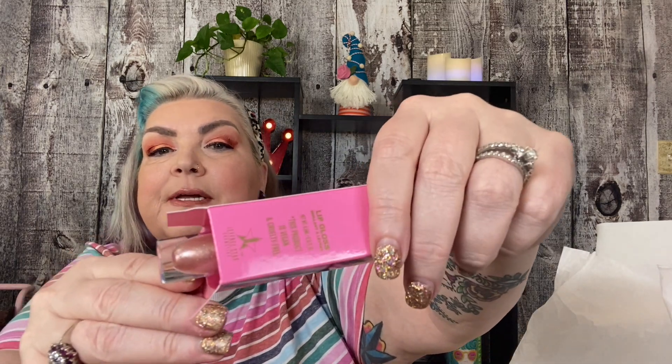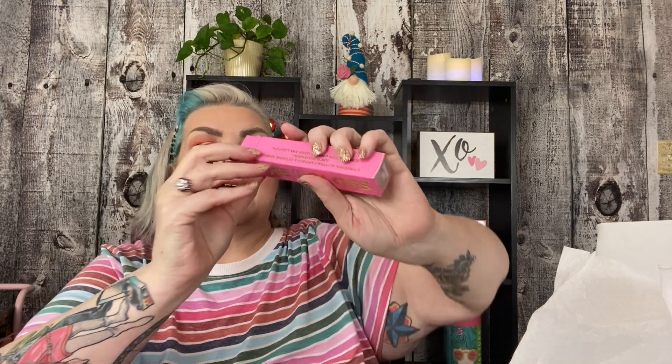And the gloss is in Diamond Juice, and it is a very shimmery pale pink. I'm not going to take it out of the box because I have several of his lip glosses already open. So that's great.